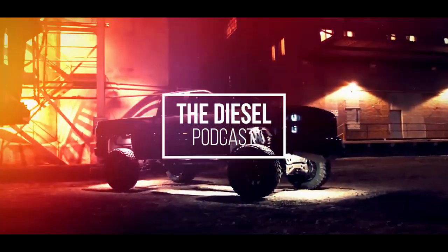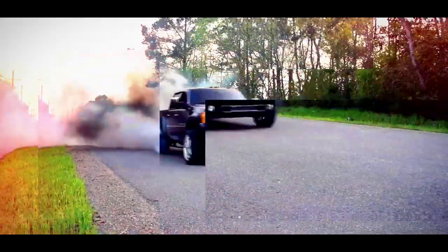This is Corey Willis with PVI and you're listening to the Diesel Podcast. I'm Adam Blattenberg from Diesel World. This is Dan, owner of Dan's Diesel Performance. I'm Braden Fleece and you're listening to the Diesel Podcast.